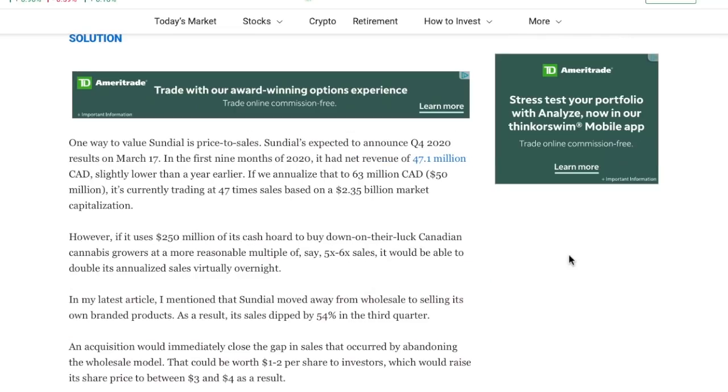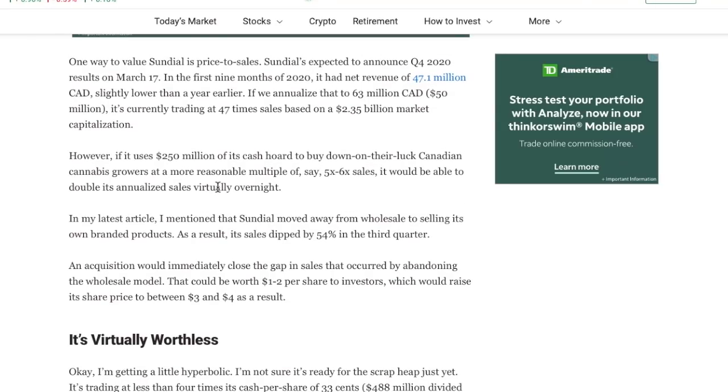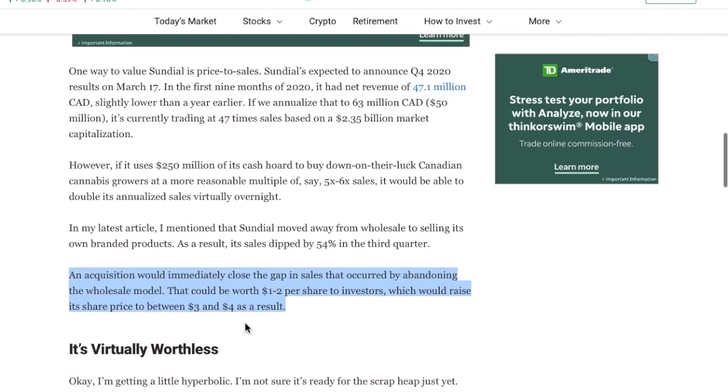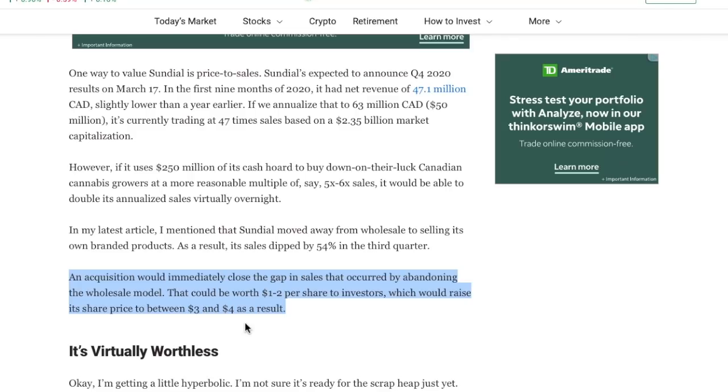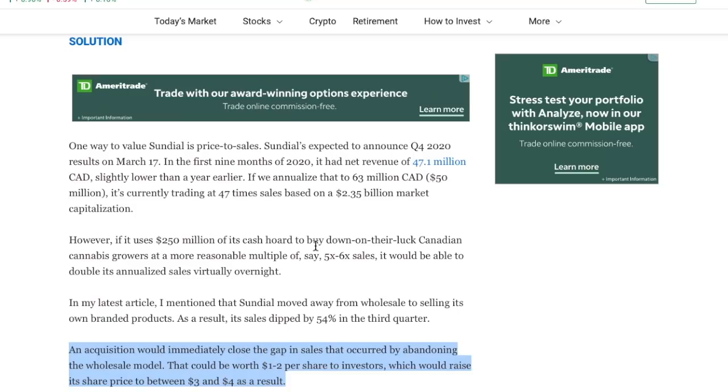This article breaks down whether Sundial Growers is worth $4 a share if they were to acquire a company. One way to value Sundial is a price-to-sales ratio. They had net revenue of $47.1 million and have a $2.35 billion market cap, making them trade at 47 times current sales. However, if they use the massive amount of cash on their balance sheet to acquire a smaller company trading at a lower price-to-sales ratio, they could easily double their annualized sales virtually overnight. An acquisition like this would immediately close the gap in sales that occurred by abandoning their wholesale model — worth an estimated $1 to $2 a share to investors, potentially taking their share price from $1.40 up to $3 or $4. This is speculation, though — they are hinting towards a deal but we have nothing to confirm that yet.